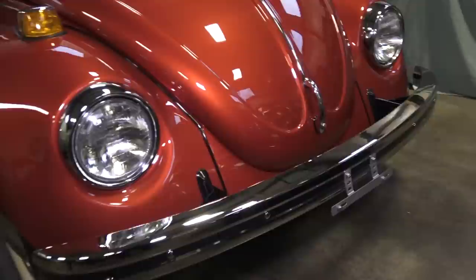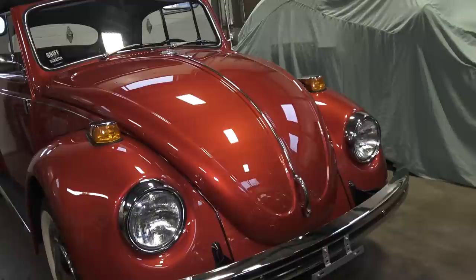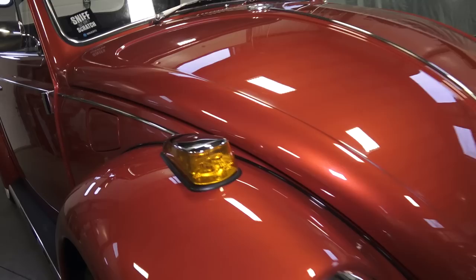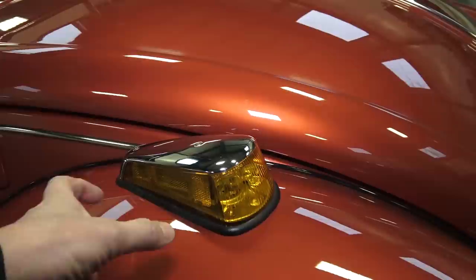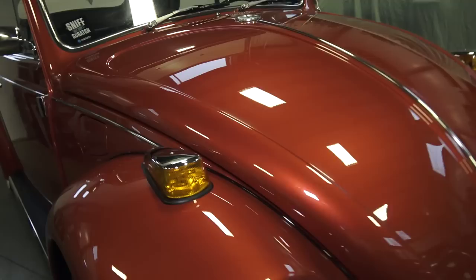In 1970, they already had the straight bumpers. '68 started the straight bumpers, getting rid of those overrider bumpers we all know from the classic '67 and earlier Beetles. But one of the big things that happened in 1970 was the bigger turn signals on the tops of the fenders. In '69 and down they were much smaller — they call them peanuts. The peanuts were even thinner in '63 and earlier, but they were much smaller than these.